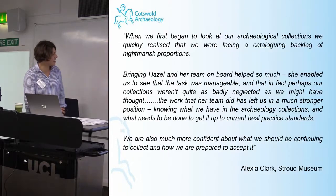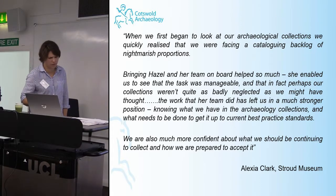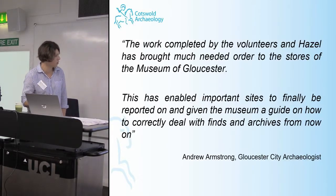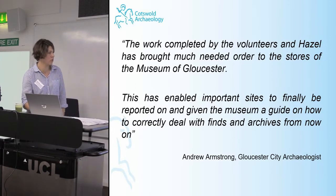Alexia at Stroud was a little bit nervous when we started about what we might discover or recommend, but in the end it all seemed to work out quite well — she still answers the phone to me, which is good. And Andrew Armstrong, the Gloucester city archaeologist, was the gentleman who put in process the entire first project and secured the funding.